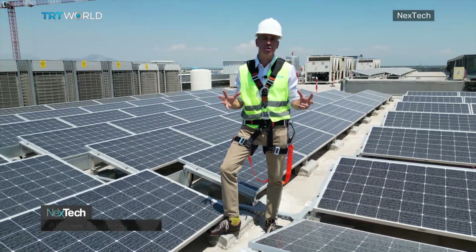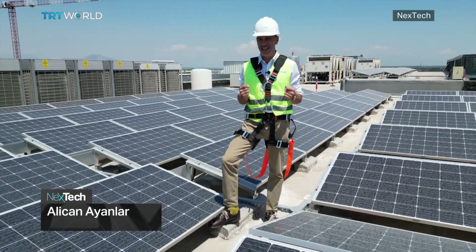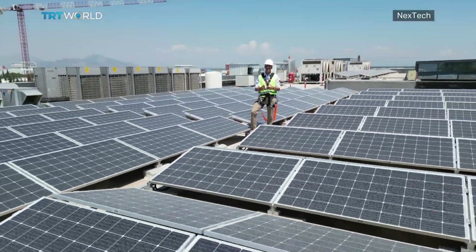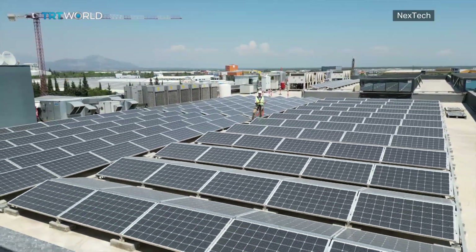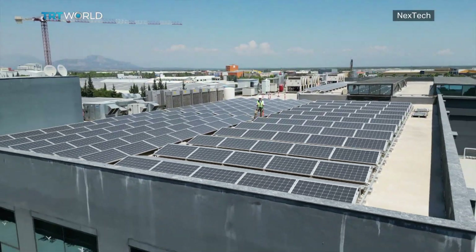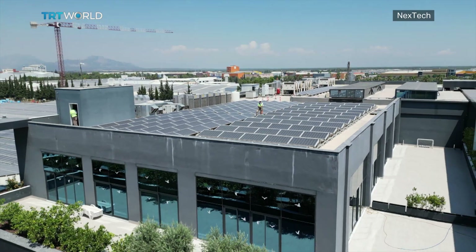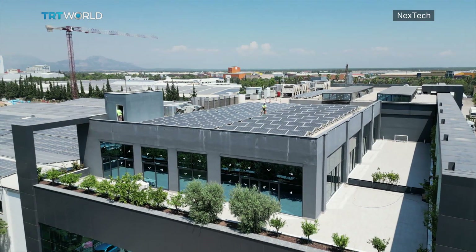Known for its world-class beaches and resorts thanks to an abundance of sun, Antalya is an ideal location to set up a solar energy company. That's exactly why CW Energy chose this location. Just over a decade old, the company has seen massive growth with an annual solar panel production capacity of 1.8 gigawatts — enough to power nearly one and a half million homes a year.